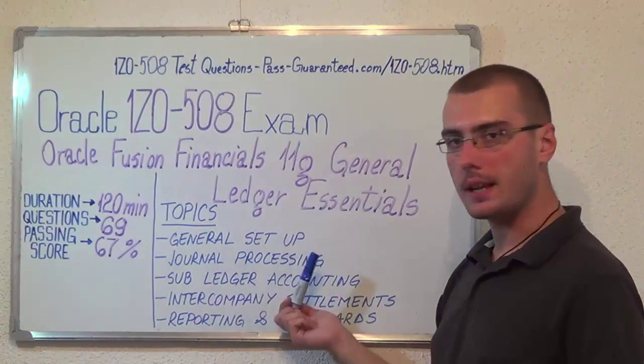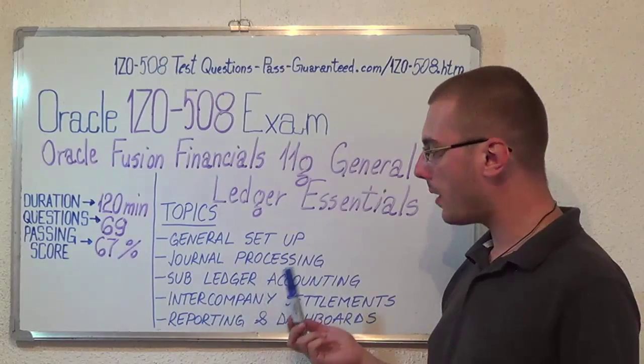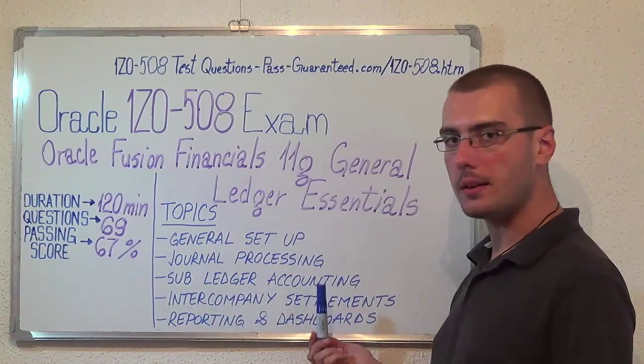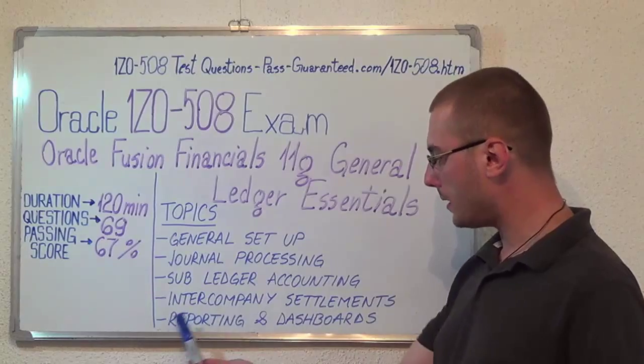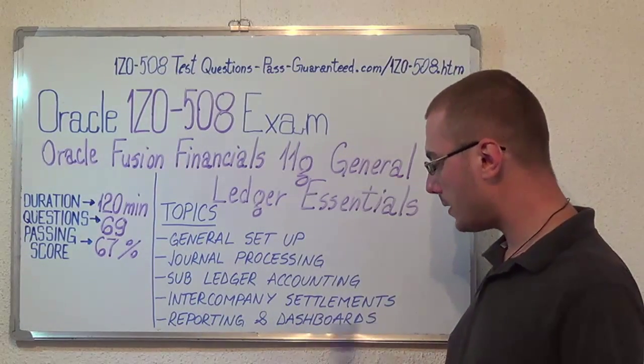Now let's move on to the exam topics. First we have General Setup, second Journal Processing, then Subledger Accounting, after that Inter-company Settlements, and the last one Reporting and Dashboards.